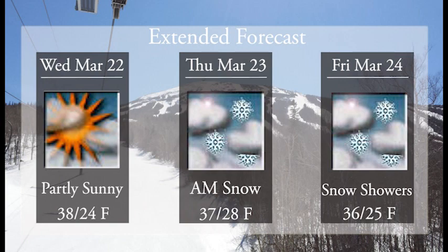We want to keep spring going for a while yet. On Wednesday partly sunny, 38 at the base, 24 up top. Thursday morning snow showers, 37 at the bottom of the mountain and 28 at the summit. And Friday snow showers throughout the day, 36 at the base and 25 up top.